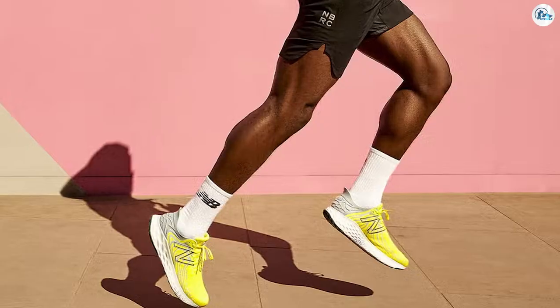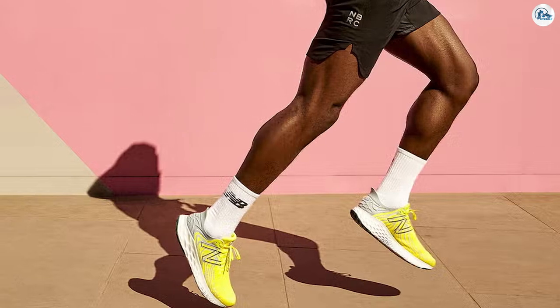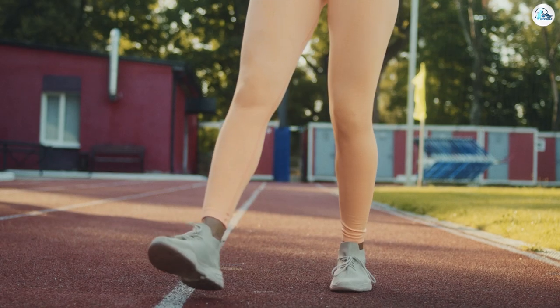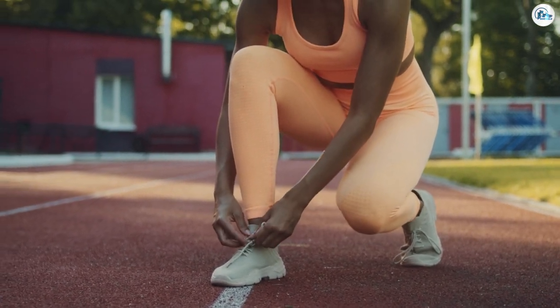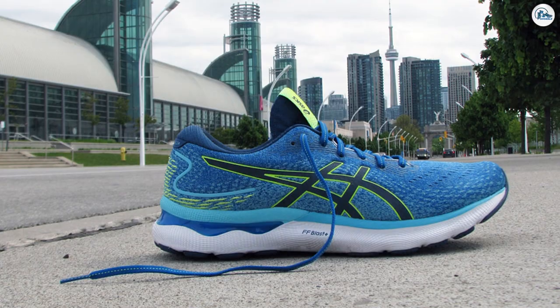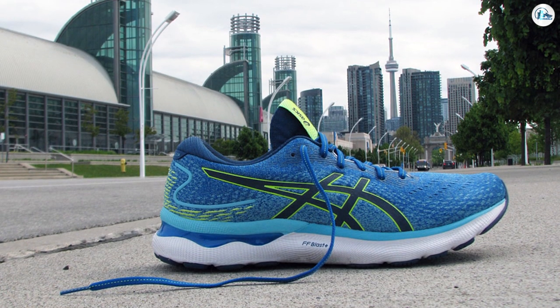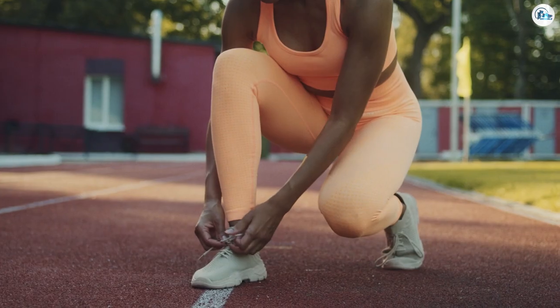Running shoes are made with a greater amount of mesh than cross trainers because the heat generated from running is greater than from a gym workout, and you want to make sure your feet stay cool and dry during your run. Proper fit is incredibly important with running shoes, since shoes are specifically designed for various stride patterns. You will want to make sure that a running shoe fits your foot before pounding the pavement for hundreds of miles.